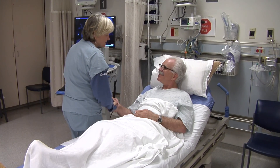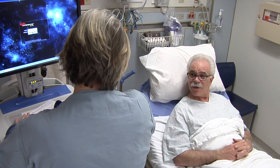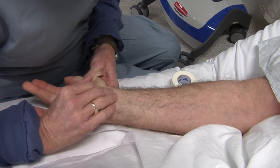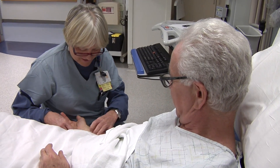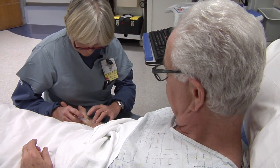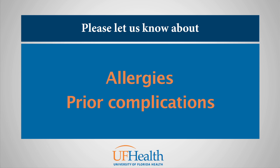Once you are in your gown and ready, our staff will begin by gathering some basic information from you. They will then prepare you for the heart catheterization by first shaving your groin area and then starting an IV so that you can receive medications throughout the procedure. If you have any specific allergies to contrast dye or other medications, or if you have had any issues during any prior heart catheterizations, please let us know so that we can ensure your safety during your visit.